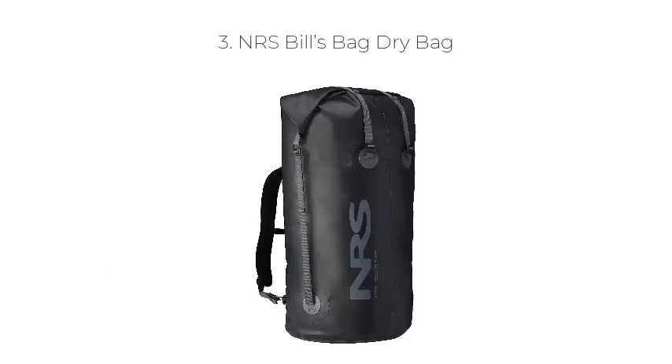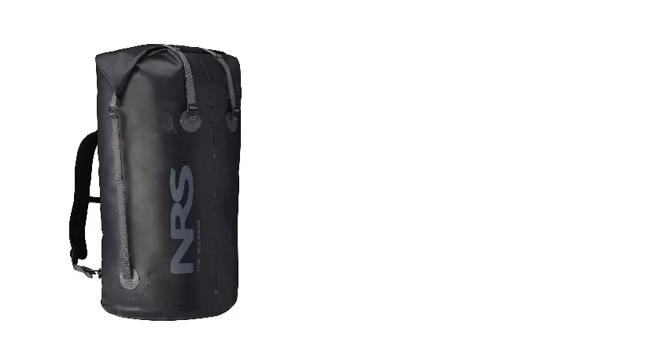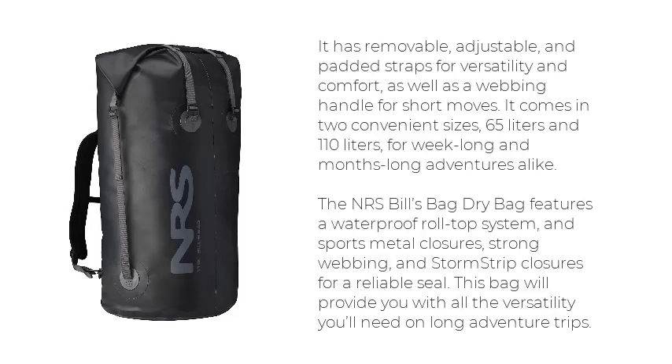Number 3: NRS Bills Bag Dry Bag. The NRS Bills Bag Dry Bag is the standard for long water adventures, like 28 days on the Colorado River through the Grand Canyon. This dry bag is made from sturdy polyester and PVC material, and specifically designed to be carried like a backpack to boats, on hikes, or through the airport. It has removable, adjustable, and padded straps for versatility and comfort, as well as a webbing handle for short moves.